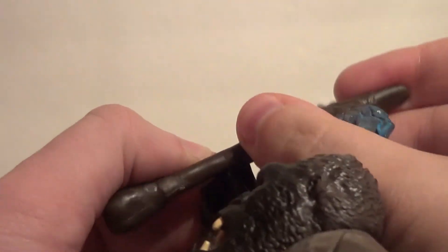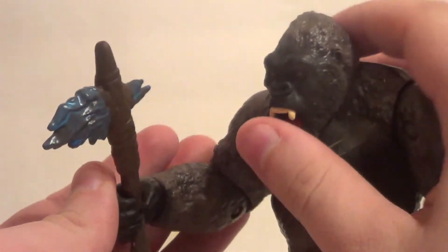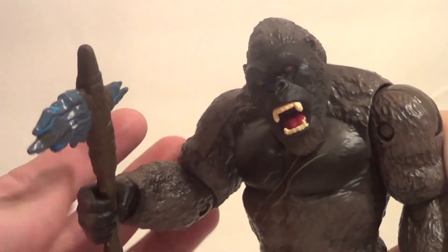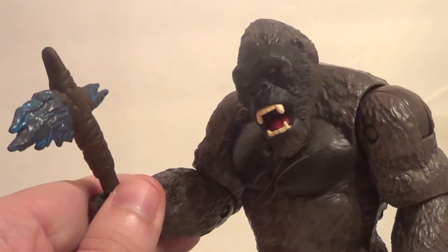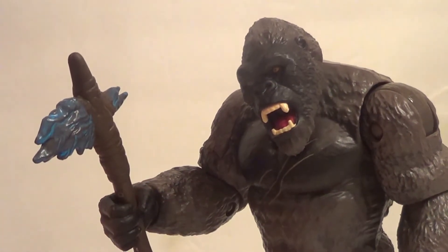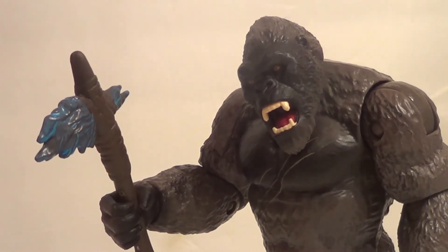Let's fit it into his hand. Well, that fits just dandy. Kong with battle axe! God, I cannot wait for this movie to come out. It's going to be so cool — whether it's good or not, it's going to be cool. But the others have all been good, so, you know.